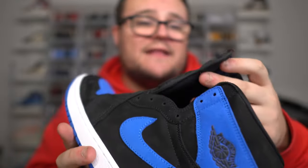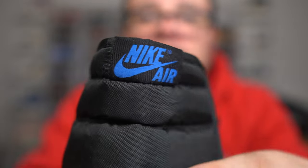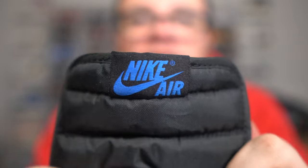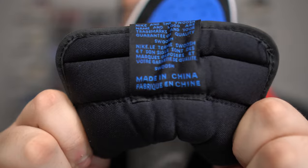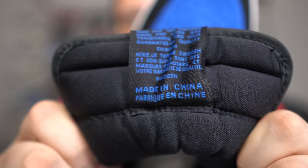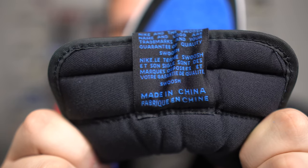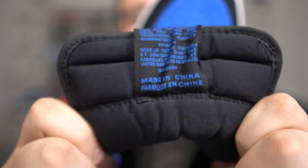Now the tongue — you do want to look at the Nike Air. Keep in mind this is a size 13, so it will have a bigger Nike Air than, say, a size 10. You can notice where the Nike Air is placed, which is always correct. Also notice the text on the back of the tongue — that's how it should be. On fake pairs, it's not going to look exactly like this, so notice the font and everything on the real pair.